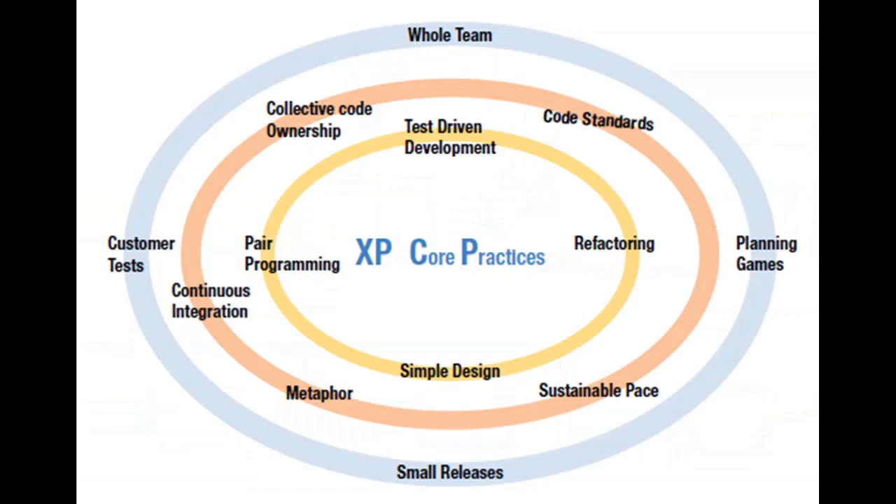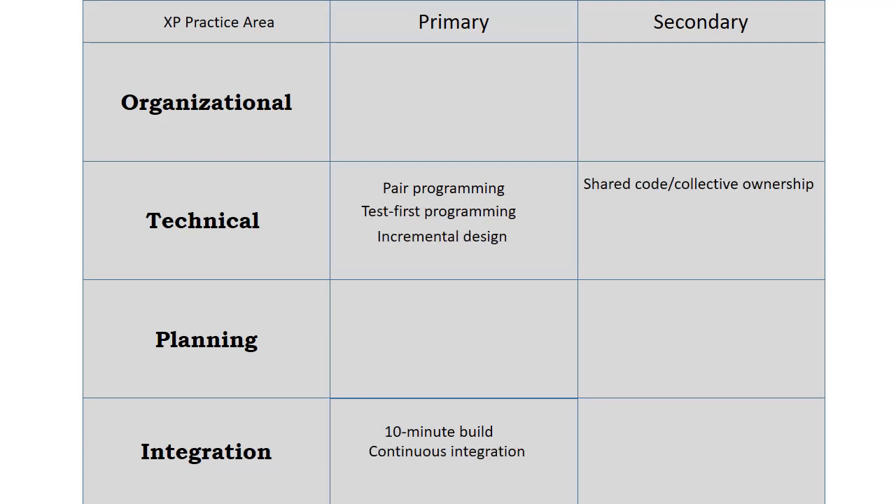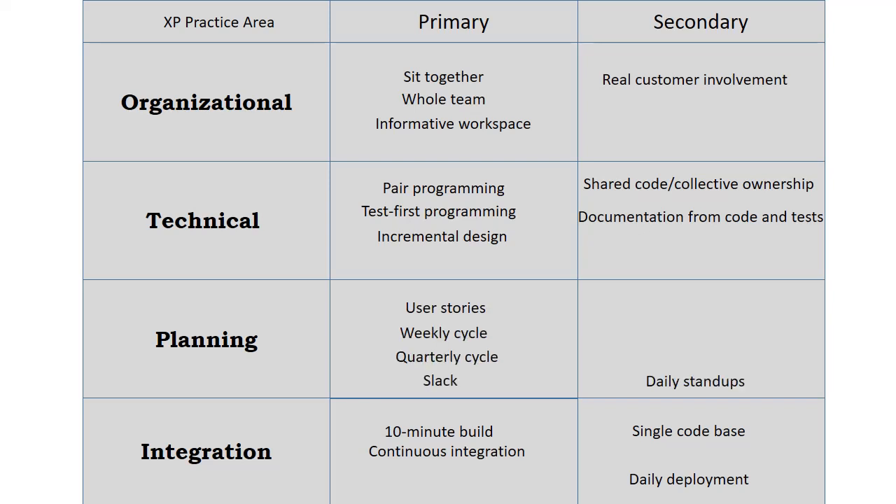Shared code, or collective ownership. XP promotes shared code — every developer is responsible for all of the code. It encourages an exchange of information, reduces the team's bus factor, and increases the overall quality of each module if we consider the principle of diversity. Single code base, also known as trunk-based development, means that there is only one single source of truth. Rather than developing in isolation for long periods of time, you merge your contributions to the single stream early and frequently. Feature flags help to keep feature use restricted while they're not complete.